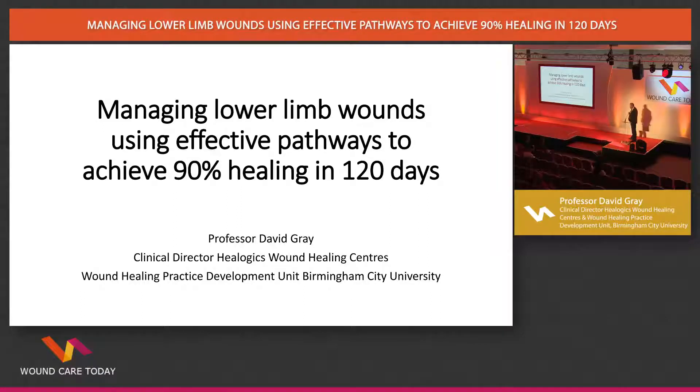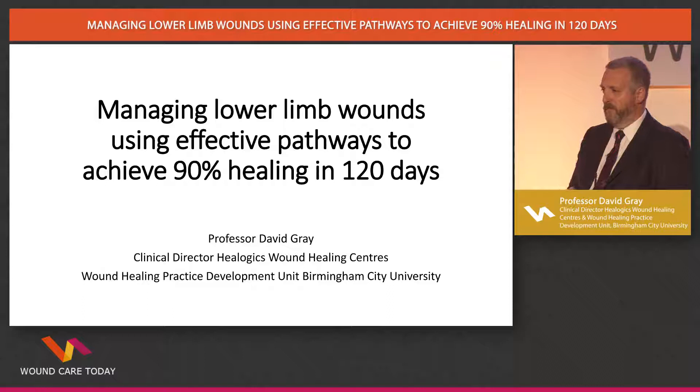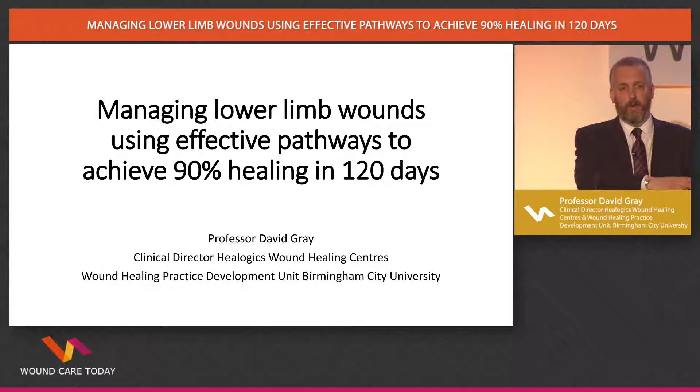I've been a nurse in tissue viability for many years, approaching over a quarter of a century now. One of the things that strikes me is we have a great ability to spin to each other, to get ourselves worked up about stuff which is not massively relevant and miss the big stuff. A lot of us have been talking about pressure ulcer campaigns, but patients with leg ulcers are also important and our focus has been switched somewhat.